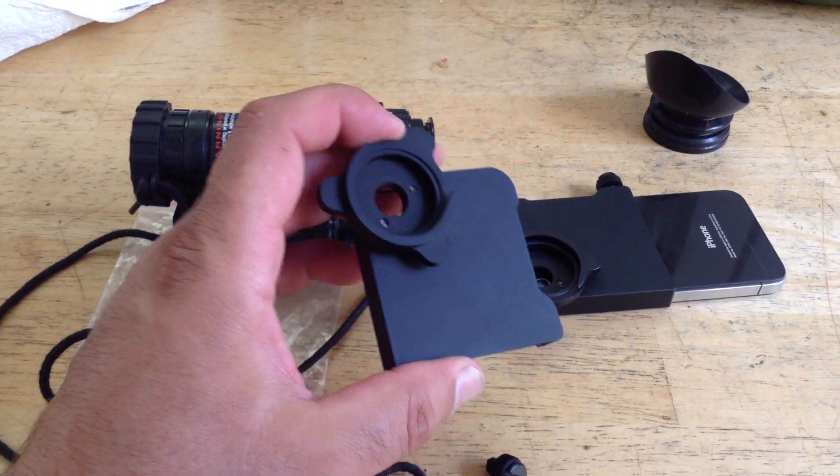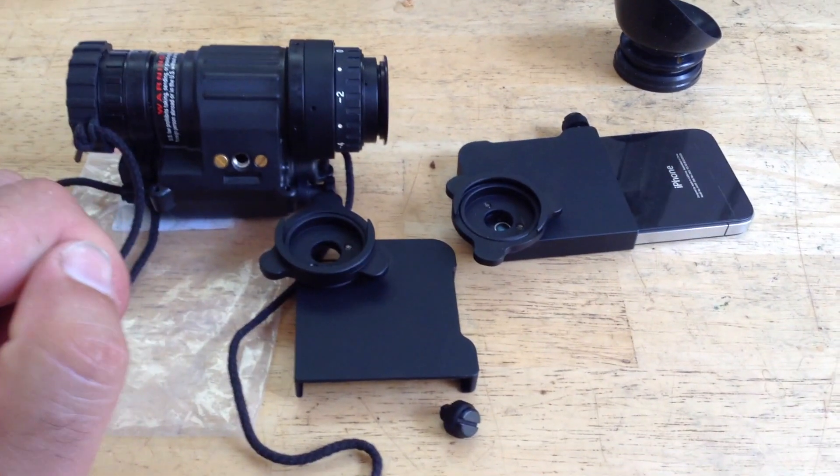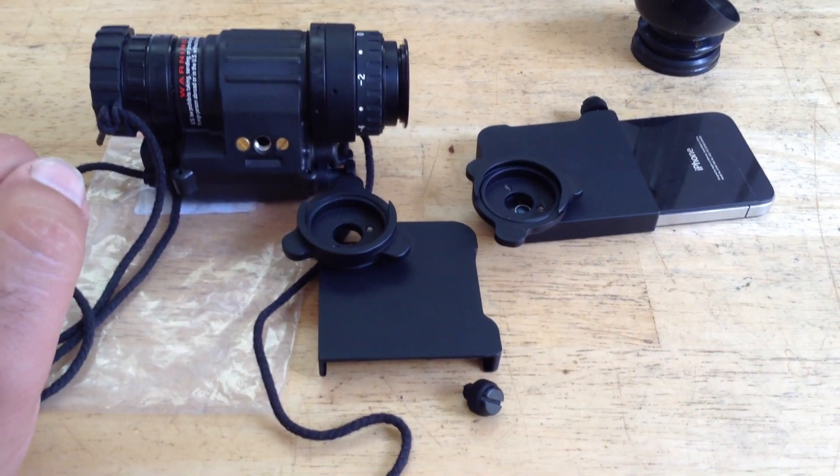This is an adapter for the PVS-14 and the iPhone, so that we can make night vision photography using an iPhone.